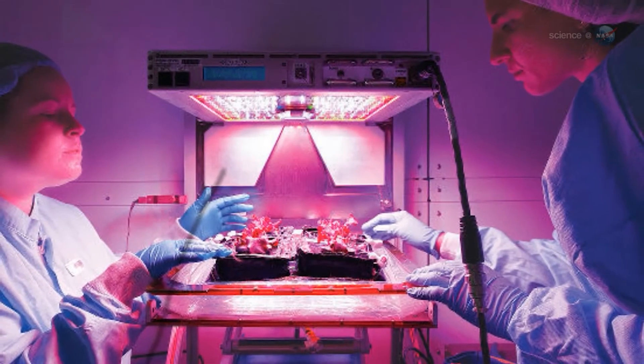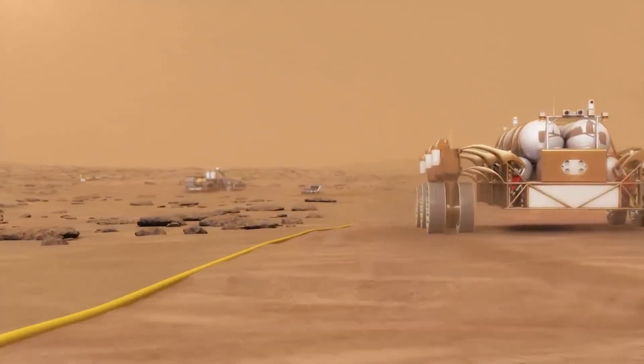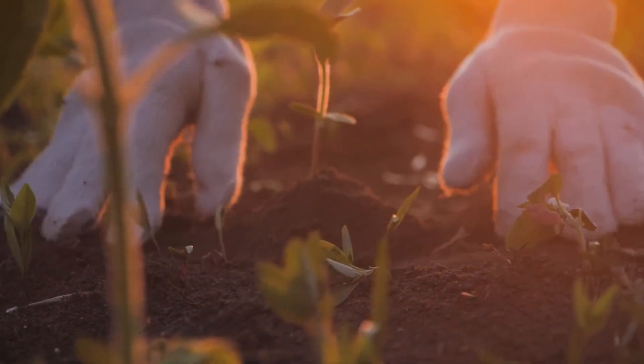And so this work that we're doing, the hardware that we're building, can be applied for these deep space missions, but also can be used here on Earth for people and farmers to grow plants wherever they are.